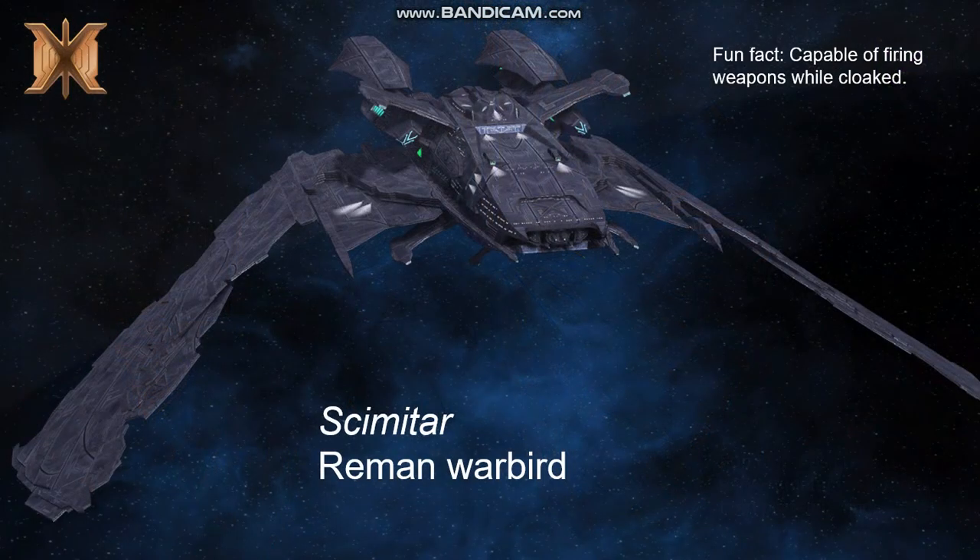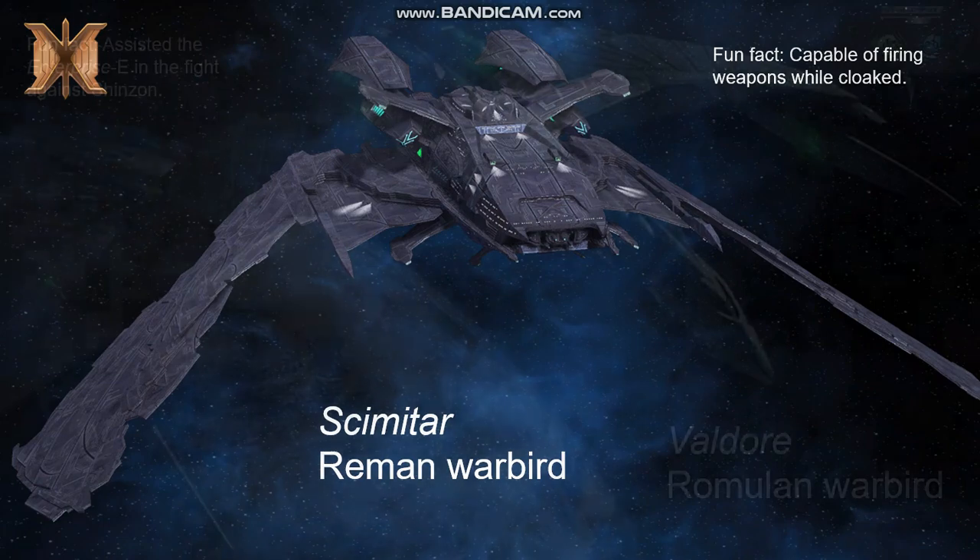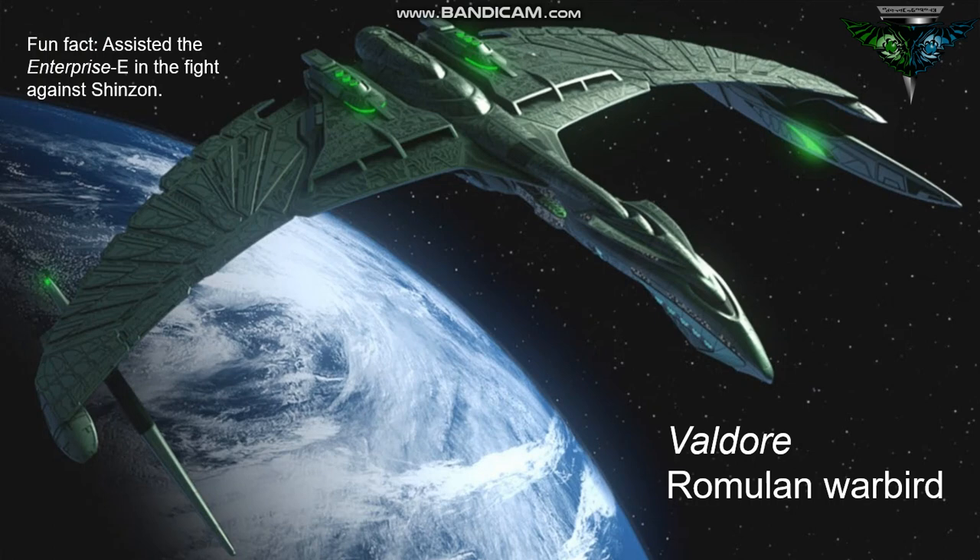This brings us to the final TNG film, Nemesis, in which the crew faces off against the Remans, who were the residents of the sister home planet of Romulus, the seat of the Romulan Empire. The Remans, under the command of Shinzon, had built their own warbird known as the Scimitar, which had the unusual capability of firing while cloaked. The Romulans themselves had a new warbird design known as the Valdore. Two of these vessels were seen in the final battle, assisting the Enterprise E in the fight against Shinzon.